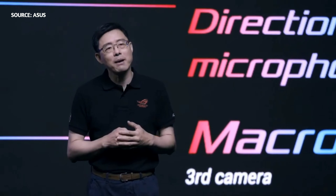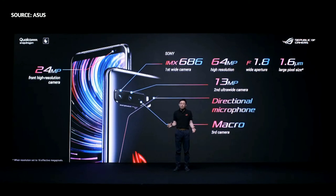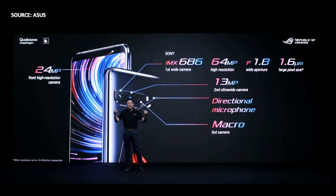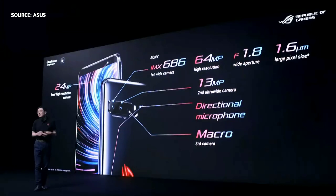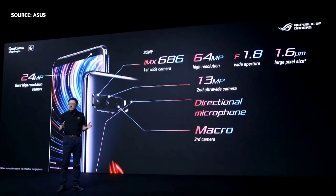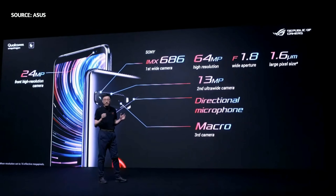LG Phone 3 also offers an incredible camera system. The triple camera system is designed to produce superb photos in any setting. It features a flagship Sony IMX686 64-megapixel wide-angle main camera, an ultra-wide 13-megapixel second camera, and a macro camera. A built-in microphone on the back cover removes background noise and delivers flawless voice quality in videos.